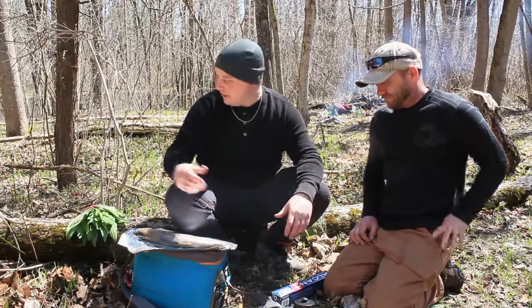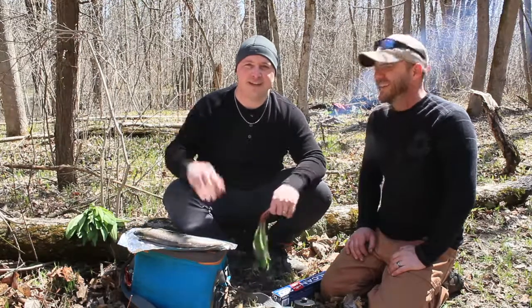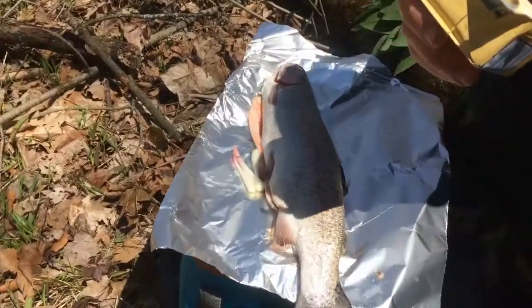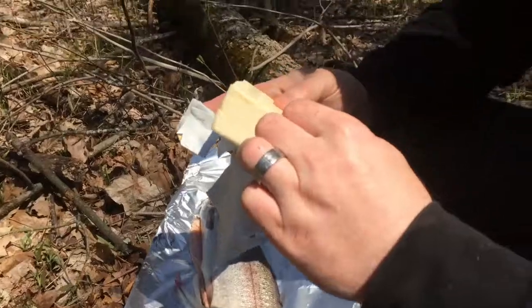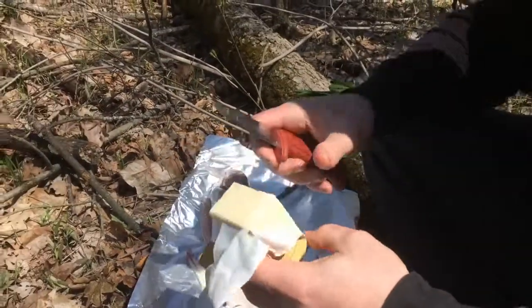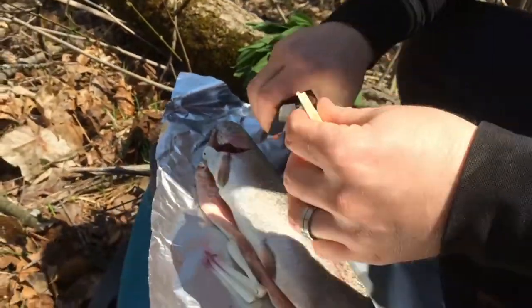Now we get some of the stuff we found prepped and ready to go. We have some wild leeks that we're going to wash up — we got a pot of water to do that in. We've got some tin foil and our freshly caught fish. I also brought some butter from home and I'm going to lay that inside, stuffing the leeks inside with the butter. You've got some nice butter there. Everybody loves butter.